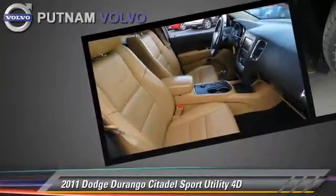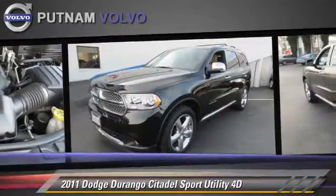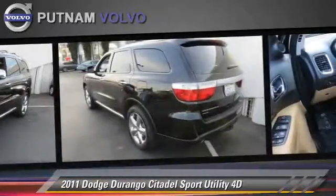This all-wheel drive sport utility vehicle, with fewer than 50,000 miles on the odometer, gets up to 18 miles per gallon.